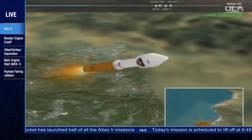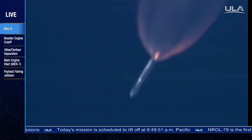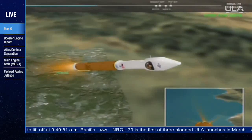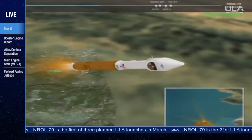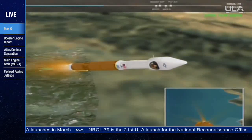Current altitude is 18 miles. Down range distance, 14 miles. Current velocity, 2,479 miles per hour. Booster is now one-half its liftoff weight. We have gone to Alpha Limited Steering. Steering responses look good. RCS pyrovalve is now pressurizing to flight levels. Signatures look good.